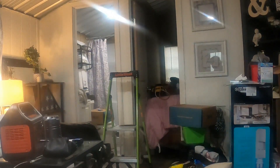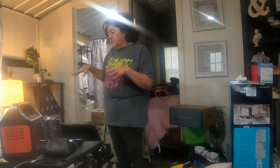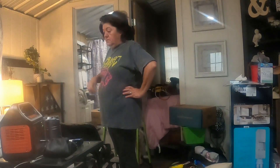Hey y'all! I am in the house, in the tiny house, trying to get things situated in here. I have the generator going and I got a heater going.